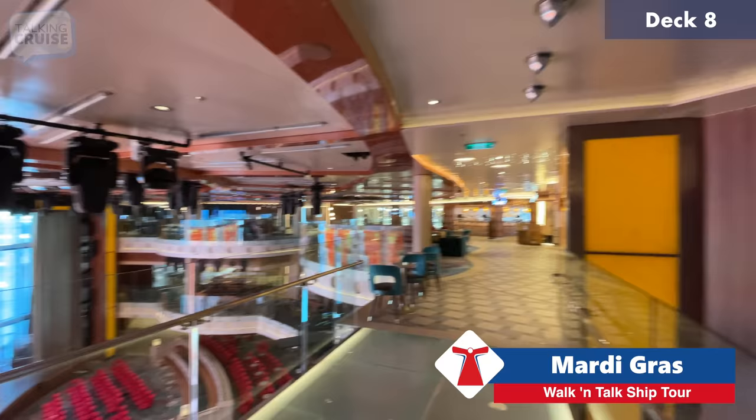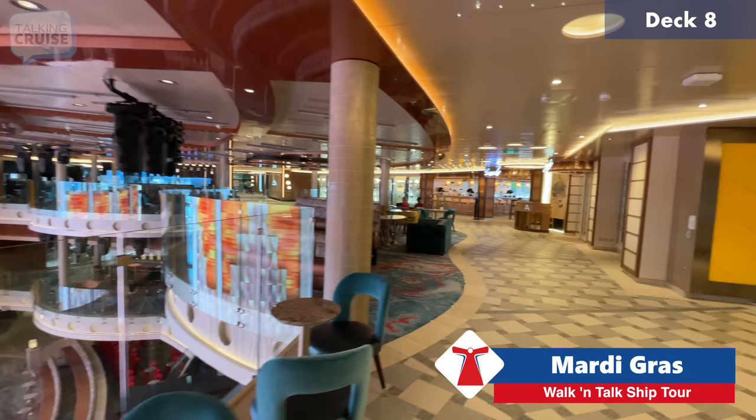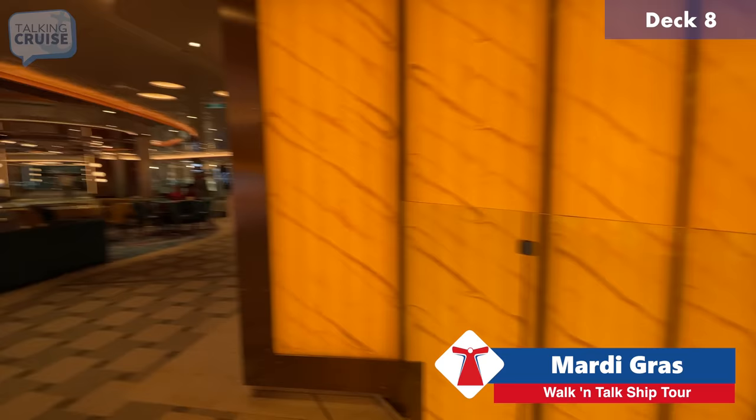There's the Grand View Bar from the top, with that running water effect. I really can't say enough about how much I love this space. From here there's quick access back down to the casino via stairs. The lights just changed here — always impressive. Plenty of seating around the atrium on this level as well.